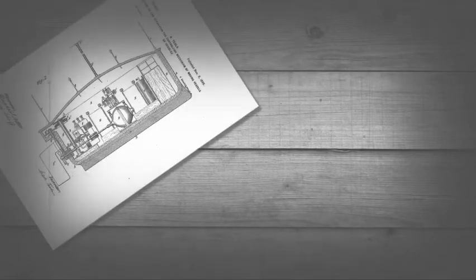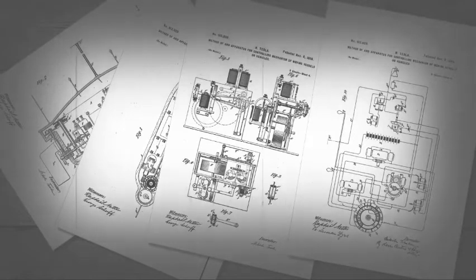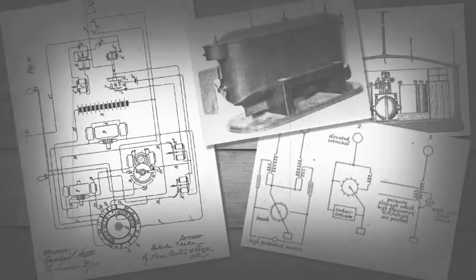He was afraid that people would steal his idea, so when he registered his design, he hid some of his secret technology within his invention. The hidden technology was a method of coding and decoding radio waves to turn on and off remote switches. Today we call this a logic gate.